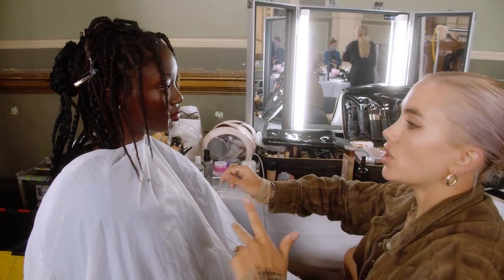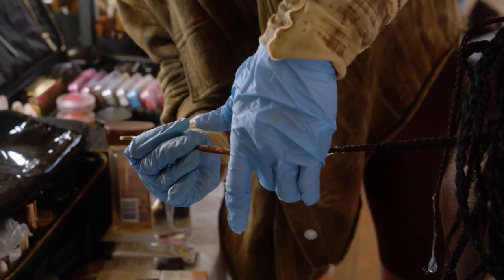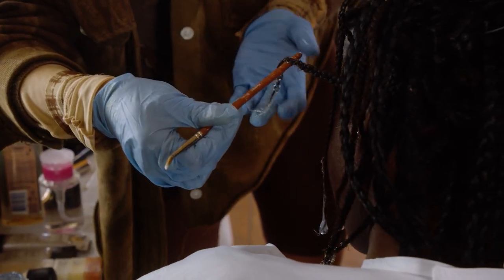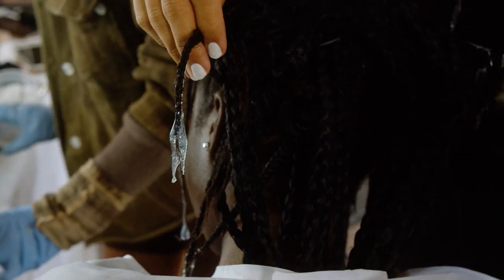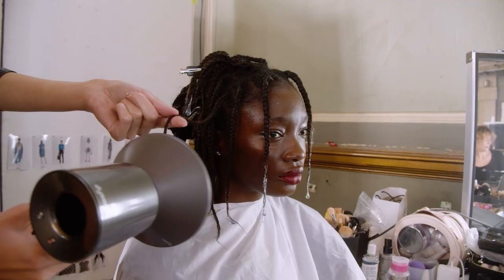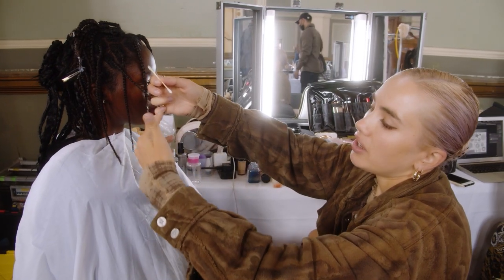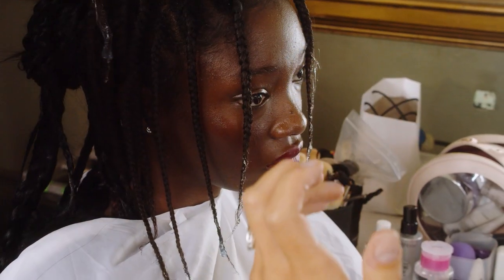I am just creating this icicle effect with a special effects product that creates icicles and water. I'm basically rolling the material and attaching it to the ends of her braids, so it looks like she's just jumped into the sea and they've frozen onto the ends.